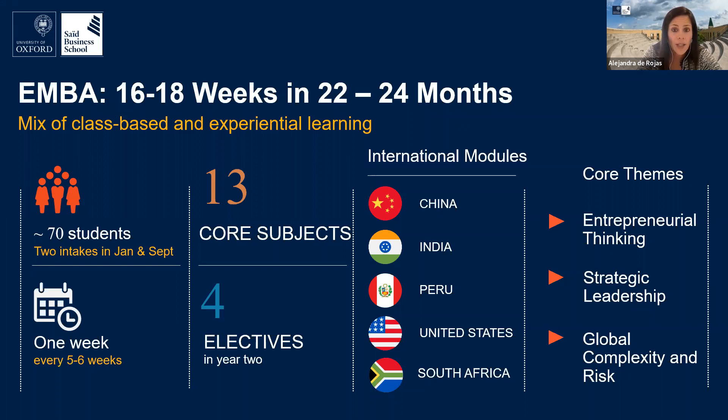The program consists of 16 to 18 week-long modules spread over 22 or 24 months depending on the intake, with a gap of four to five weeks between modules. Students study for one week at a time, usually Monday to Friday with occasional remote classes. There are core international modules in Asia, North and South America, and two overseas electives in Cape Town and Palo Alto. There are 13 core subjects in the first year, then you choose four electives. There are also two mandatory projects: the GOTO (Global Opportunities and Threats Oxford) and the Entrepreneurship Project, which involves building a complete business plan.